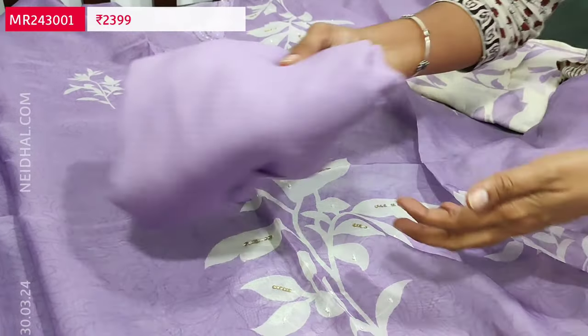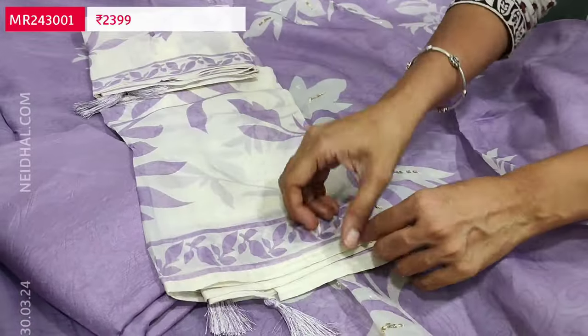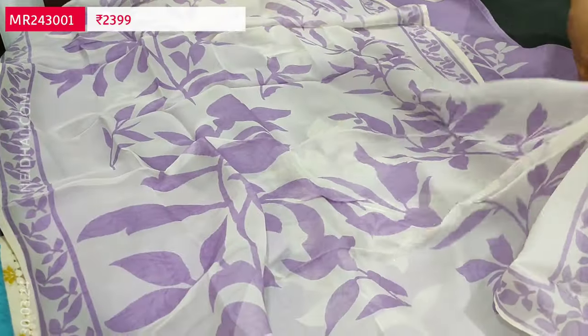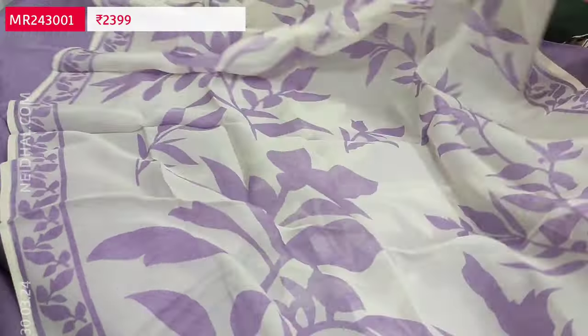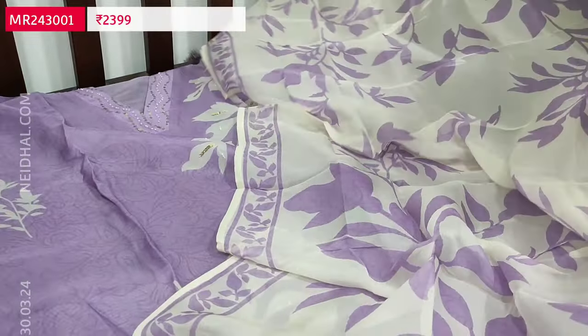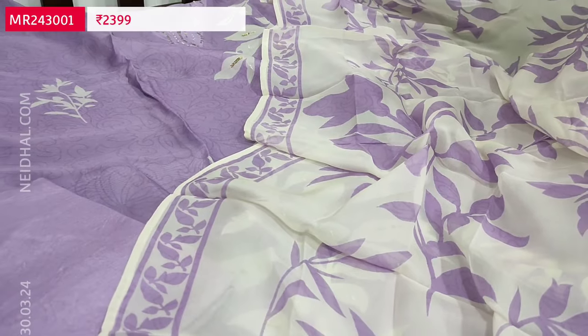We have a matching santoon bottom in lavender color and a beautiful dupatta also in pure organza. It's a short-width dupatta with a half-white base color with lavender leafy prints all over. The cost of this designer set is 2399. It's a single color. If you like this product, you can place your order directly from our website nehdel.com.